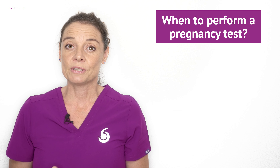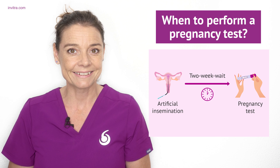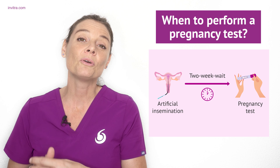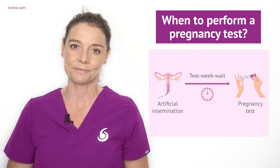You will then have to undergo the two-week wait, often known as the beta wait, before you can take the pregnancy test to see if the treatment has been successful or not.